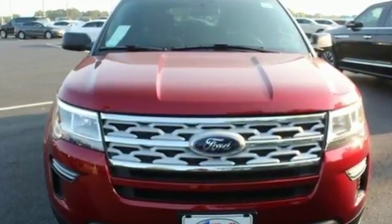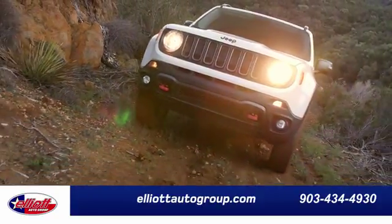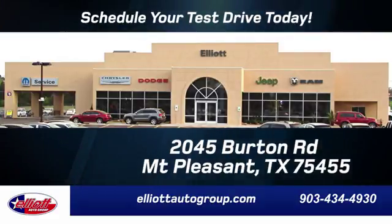Every generation has its Ford. This is yours. Hurry in today for a test drive. Elliott Auto Group — we don't do things the old way, we do them the right way. Schedule your test drive today. We're located just off I-30 on Burton Road in Mount Pleasant.